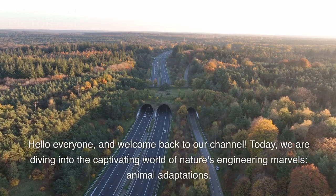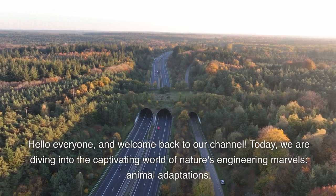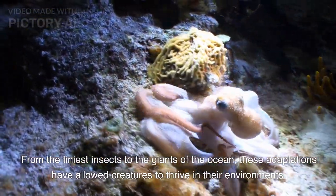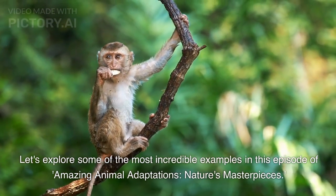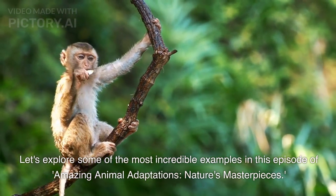Hello everyone, and welcome back to our channel. Today, we are diving into the captivating world of nature's engineering marvels, animal adaptations. From the tiniest insects to the giants of the ocean, these adaptations have allowed creatures to thrive in their environments. Let's explore some of the most incredible examples in this episode of Amazing Animal Adaptations: Nature's Masterpieces.